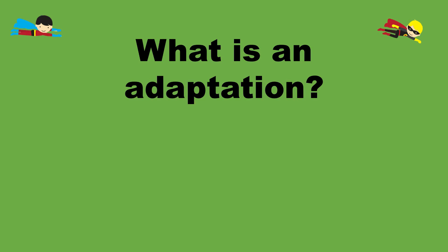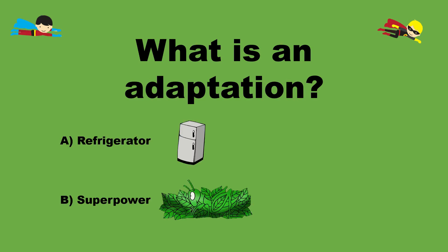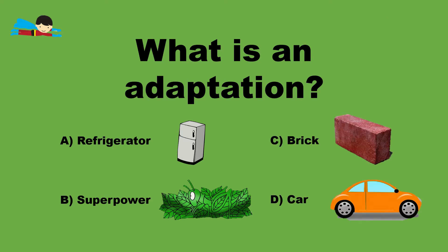What is an adaptation? Is it A. Refrigerator, B. Superpower, C. Brick, or D. Car? The answer is B. Superpower.